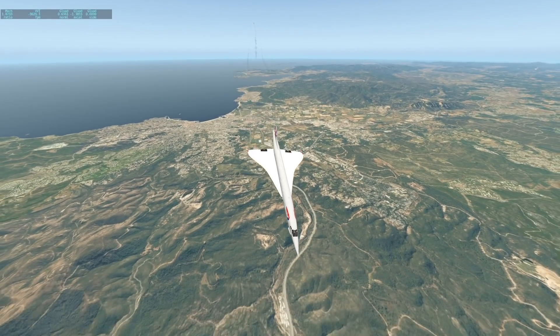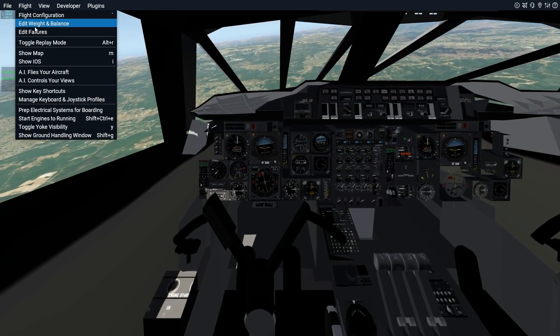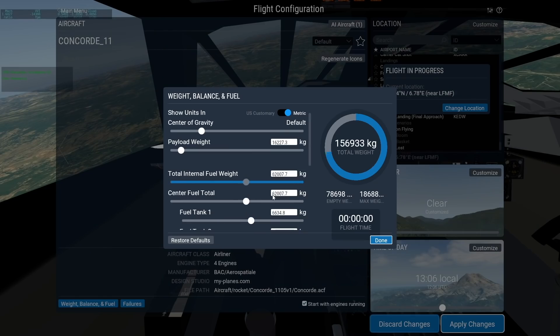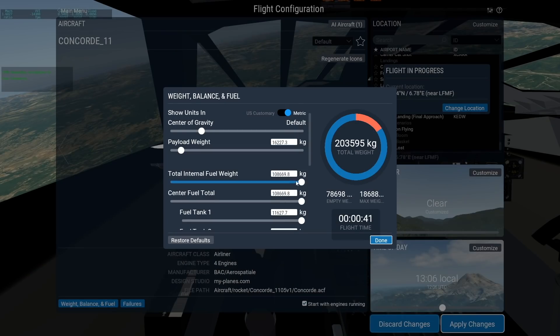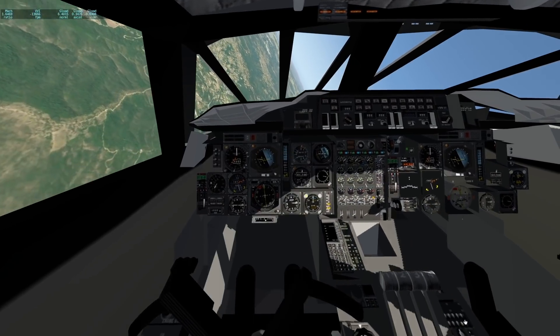We've run out of fuel in our special version Concorde. Let's go ahead and put some fuel back in — we can simply cheat that here since we're in the flight simulator. According to the flight simulator, this is given as a flight time of 41 seconds. That'll get it to New York! Now we're super fast.